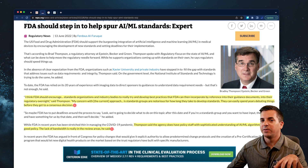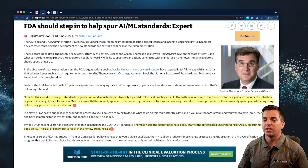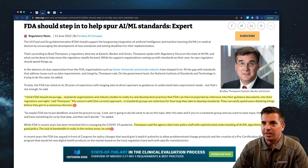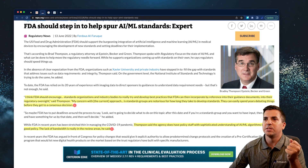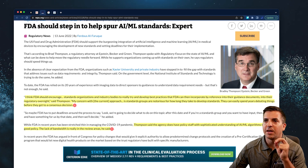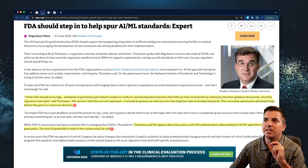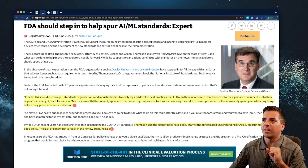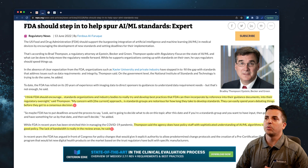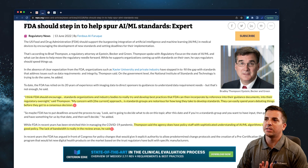This article is talking about the healthcare space and in particular the Food and Drug Administration, though it could apply to other use cases involving standards for regulating AI and machine learning. The discussion is with Brad Thompson, a regulatory attorney at Epstein, Becker and Green. He says that the FDA should encourage standards organizations and industry bodies to develop best practices that the FDA can then incorporate by reference into their guidance documents and regulatory oversight — recommending references and guidance documents rather than formal standards.